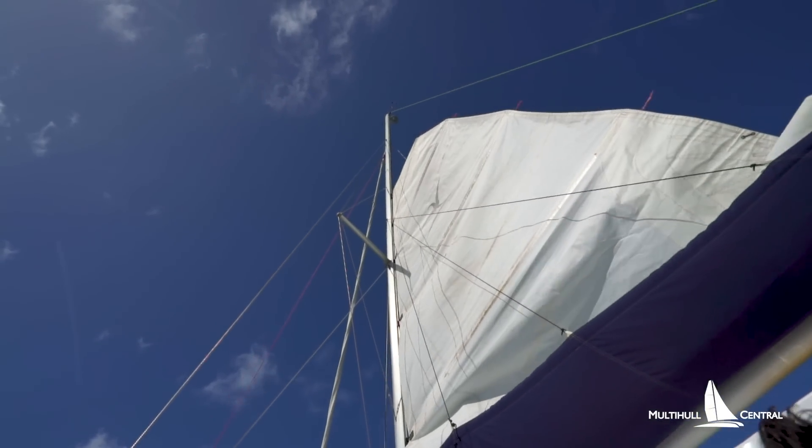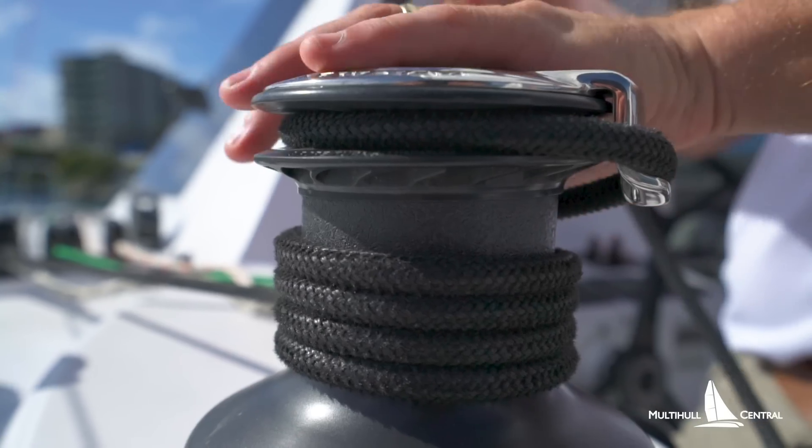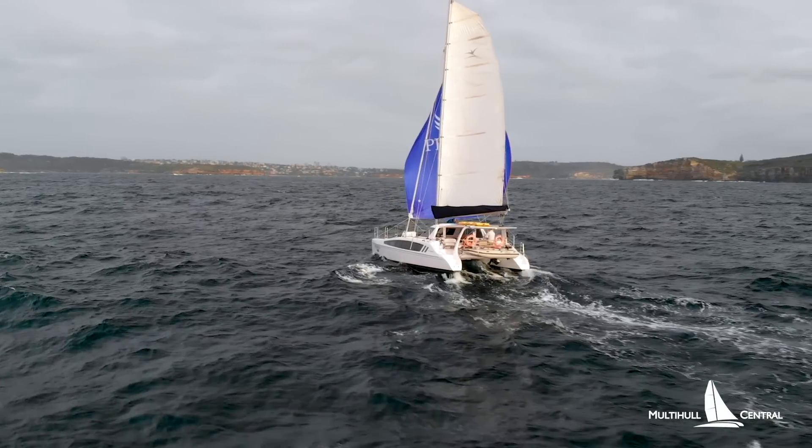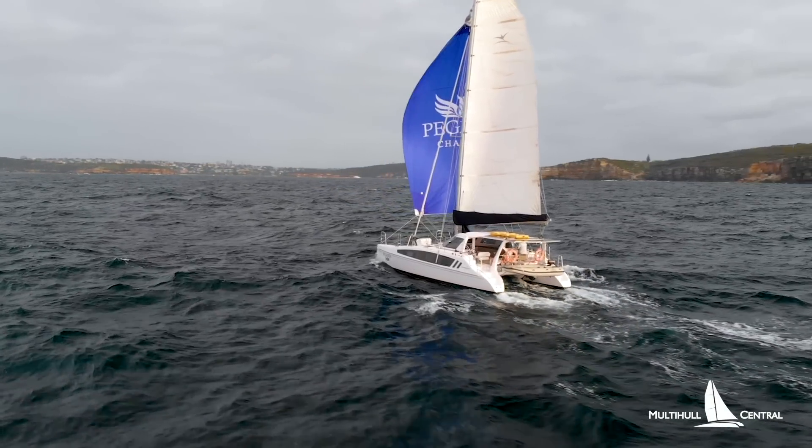The recent trend in cruising catamarans has been drawn to the common belief that bigger is better. But is that really true? Bigger sails are heavy to handle with more reliance on crew. You need more complicated systems to power more electric winches. And as the size of the boat increases, the price does so exponentially. But is all of this necessary just for you and your partner to sail safely at sea?